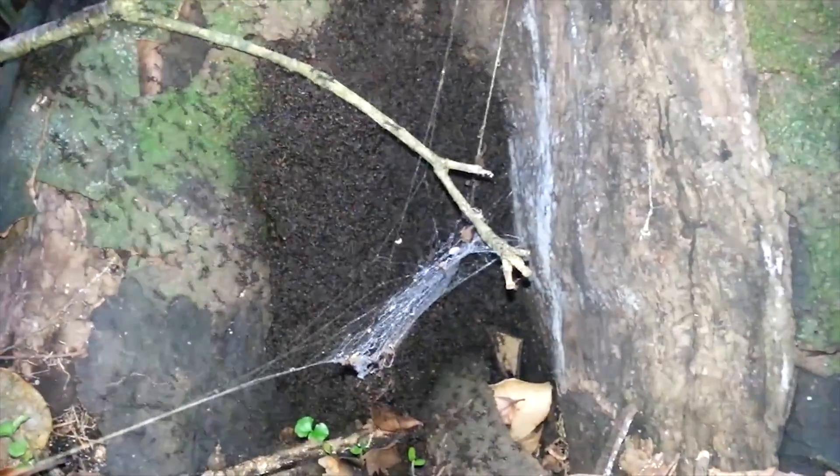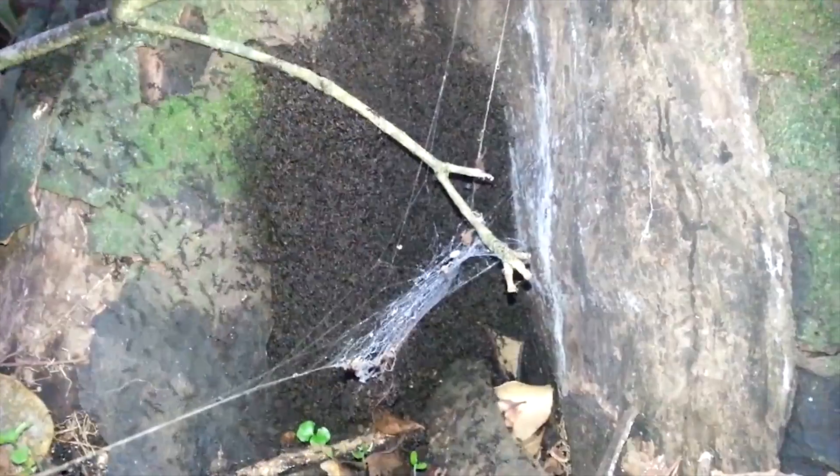Colonies of the army ant Eciton burchellii are nomadic. Instead of building permanent homes, they form temporary living nests called bivouacs, constructed entirely out of their own bodies.